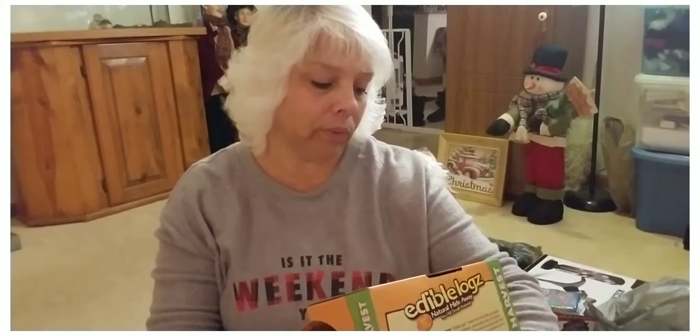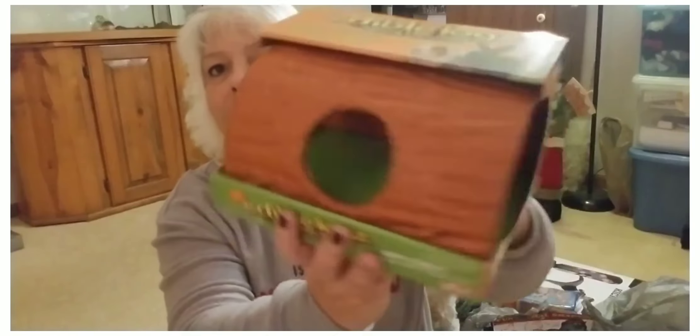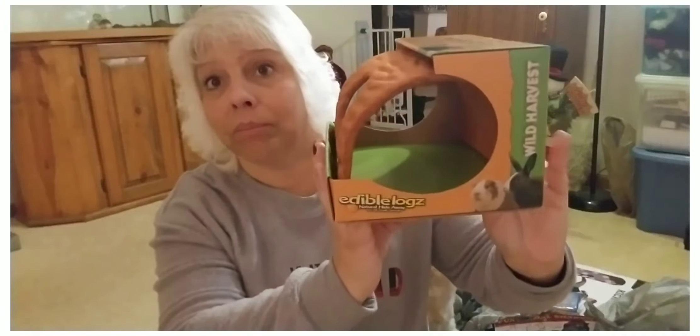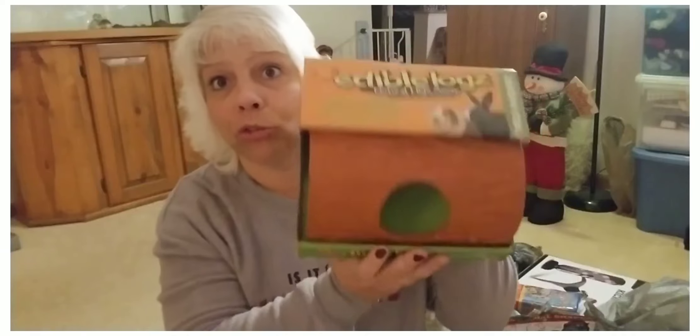Picked this up for Thumper the bunny rabbit. These are the three-in-one edible lodges — it's an edible home, a natural hideaway for all small animals. These are like five dollars and he loves them. He's got one just about chewed up so we thought we better pick up another one.